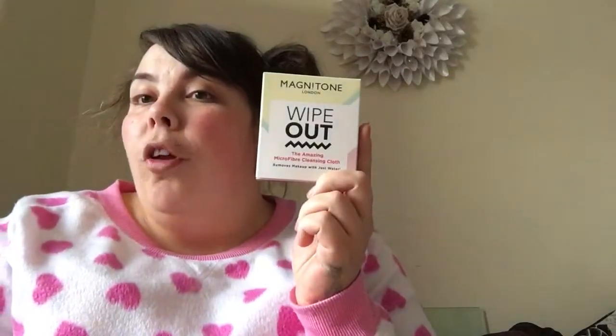It's from Magnetone London and it's called 'Wipeout.' Apparently these are really good. I was going to try it on my face, but if you look at us — we're both suffering from an allergic reaction. The divvy decided to put flea stuff on the dog, we didn't think about it, touched the dog, and voila — we both look like Itchy and Scratchy.